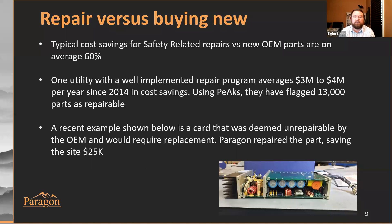Using PEAKS and the data we have, that utility was able to flag 13,000 CAD IDs as repairable in their catalog. On a micro level, just three weeks ago we had a card where the OEM told the plant it was non-repairable and required replacement. The utility sent the card to us, we deemed through Chris's team that it was repairable, repaired it, and that saved the site about $25,000 versus purchasing new. Always take the initiative to send the card to Paragon, even if the OEM has told you it's non-repairable.